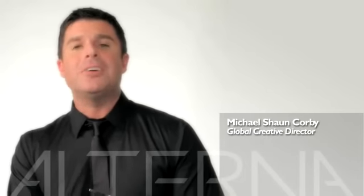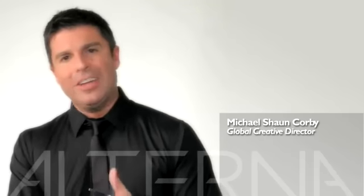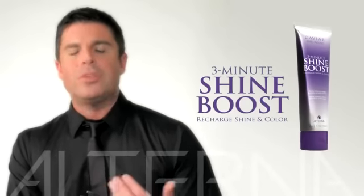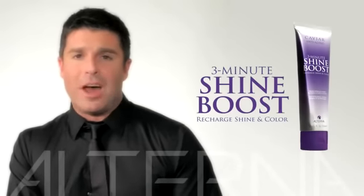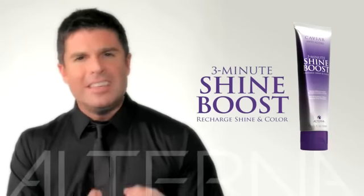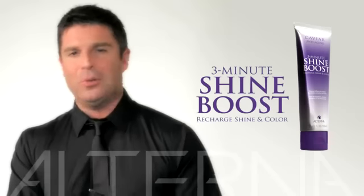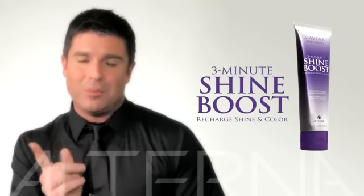Clients come in again and again thinking that their hair is very dry, very brittle, and asking one thing: how do I get more shine out of my hair? We've all tried shampooing, conditioning, giving masks, and all kinds of products to make hair shiny and glossy, but we're not starting with a good foundation of shine. With the 3-Minute Shine Boost, they can use it in the shower two to three times a week for just three minutes, and it's like they're having a salon glaze — high-impact shine, and nothing for you to do except enjoy a happy client full of shine, which is the number one request that comes into the salon.